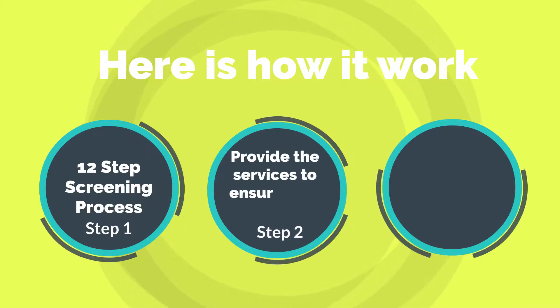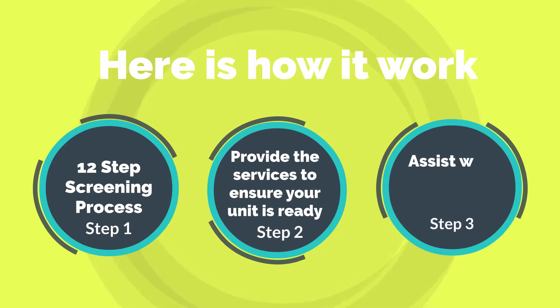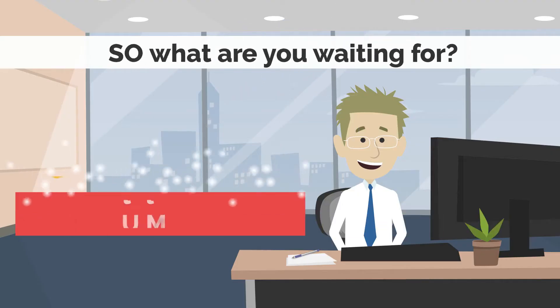Step 2: Once you've found the right renter, we will provide the services to ensure your unit is ready. Step 3: We will resolve any issues that arise during occupancy. So what are you waiting for?